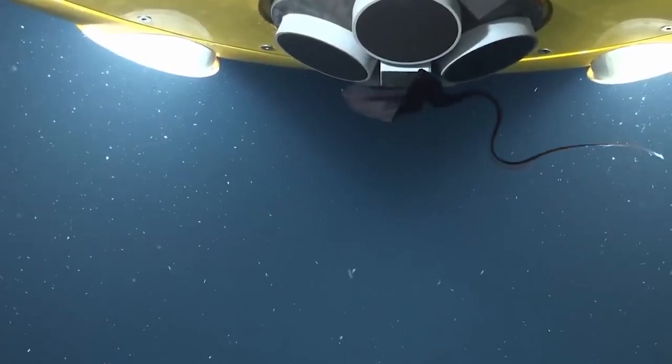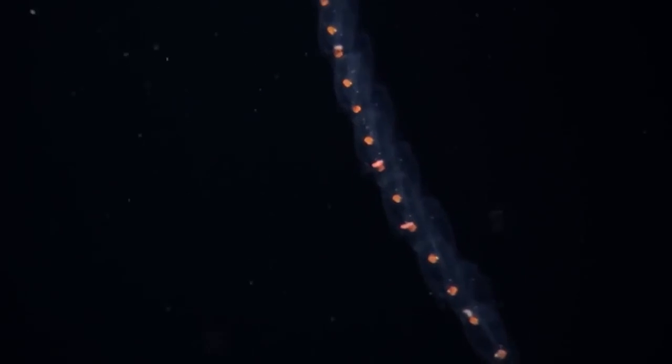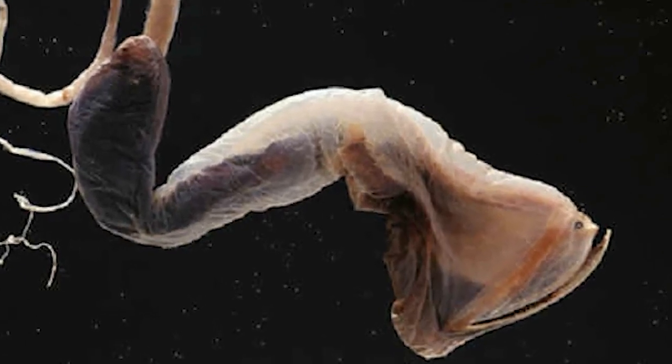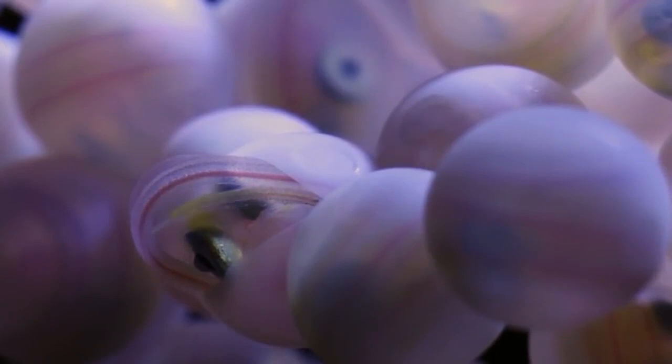Gulper eels are also known for their reproductive behavior. They have a unique way of attracting mates, which involves bioluminescent displays. The males and females use different patterns of flashing lights to signal their readiness to mate. Once they find a mate, they release their eggs and sperm into the water, where they fertilize and develop into larvae.